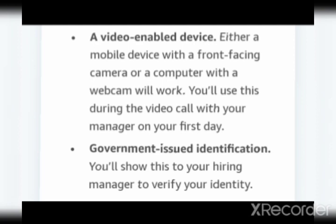This is also very important: government-issued identification. On your first day you will show either your Aadhaar card, driving license, voter ID, or any government-issued ID. You will be showing this to your hiring manager to verify your identity when you join the video call.